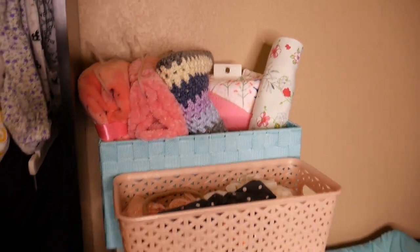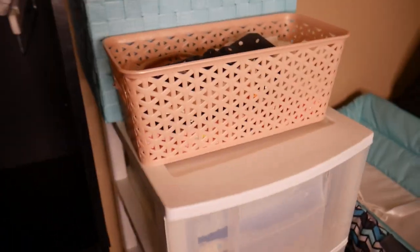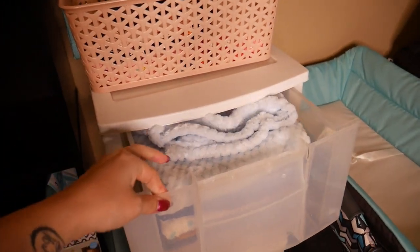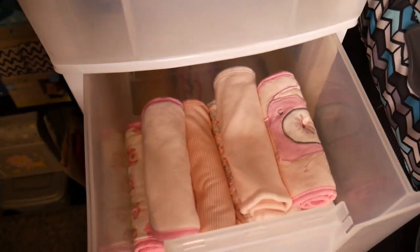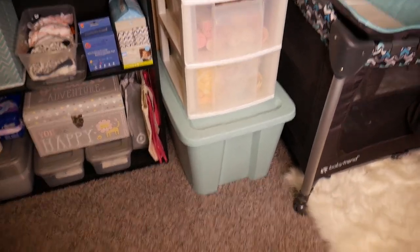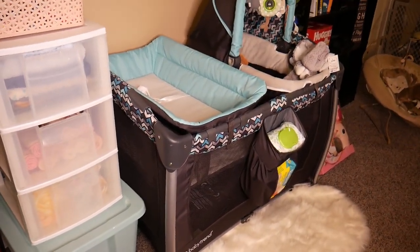That's our little basket of blankets. Then this here I decided to use for all of her bows — she's got a ton for many different occasions, some are headbands and some are tie-on. We also have this organizer: the very top drawer has more blankets, the middle drawer has all of her burp rags and burp cloths, and in the very bottom drawer I have all of her swaddles.